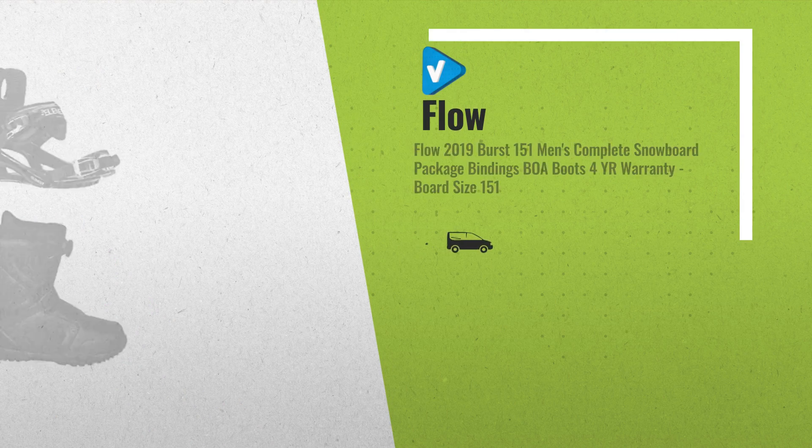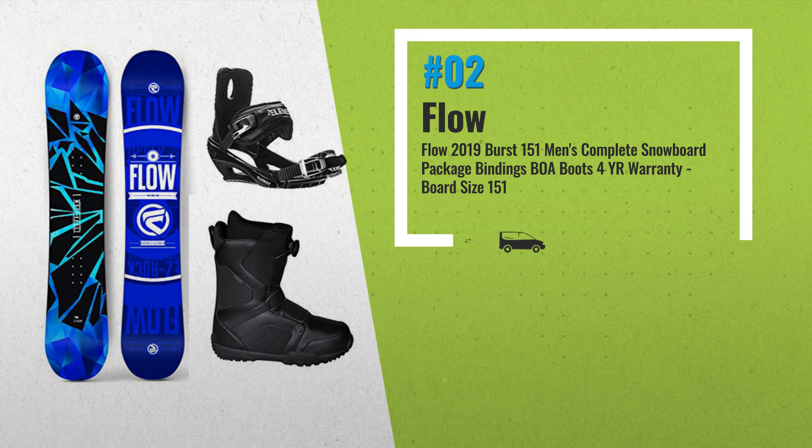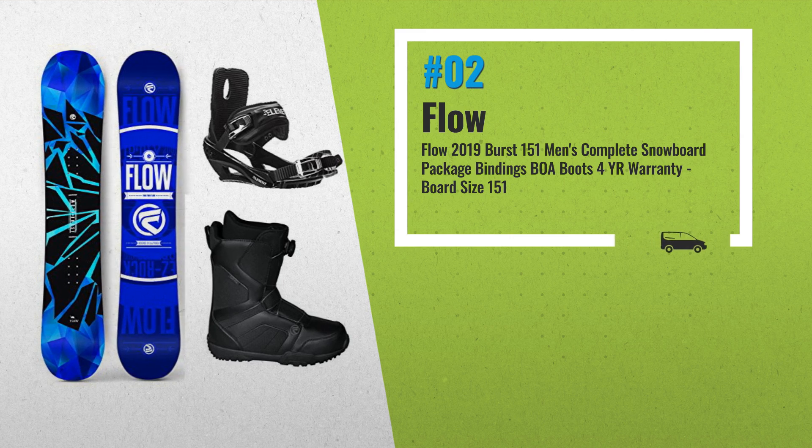Number 2, Easy Flat Rocker. Flat camber profile with gently rockered nose and tail just outside of the inserts makes for a smooth and stable ride by reducing chatter. Twin identical nose and tail shape and lengths, combined with an equally designed wood core profile, allows for a balanced ride whether ridden regular or switch — another great product by Flow.